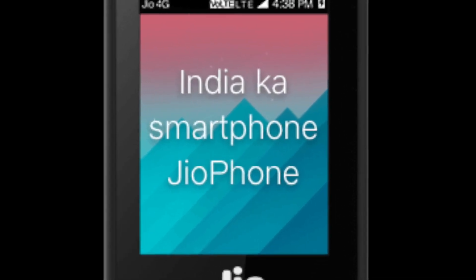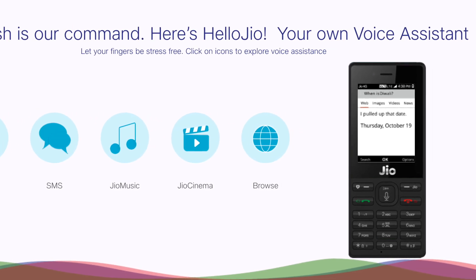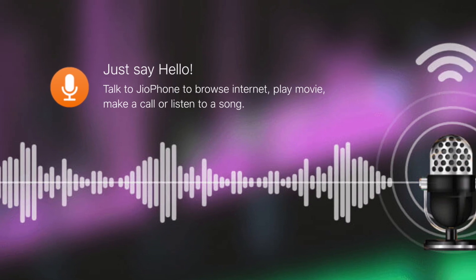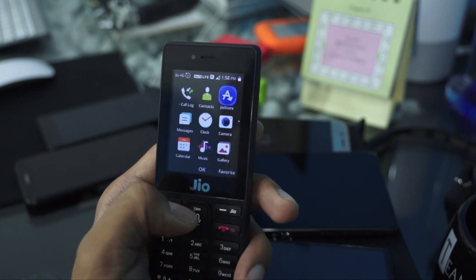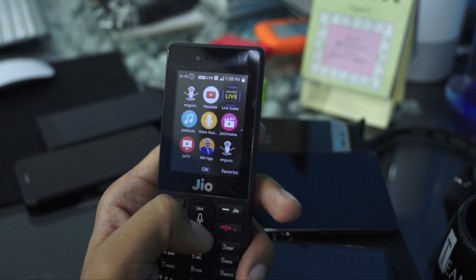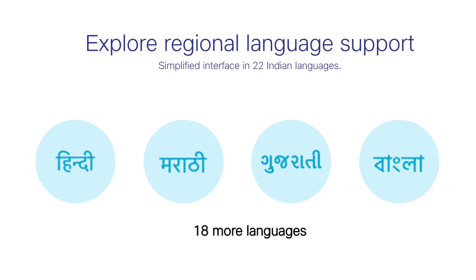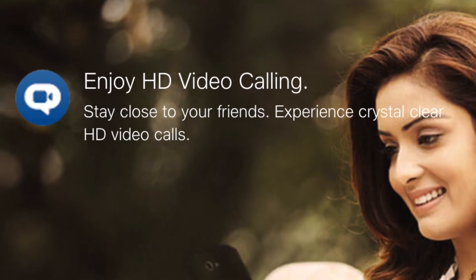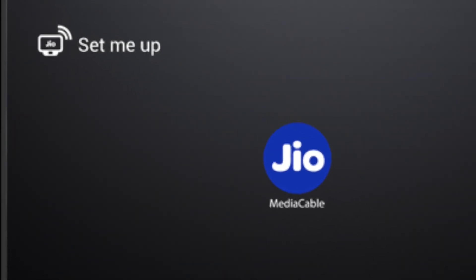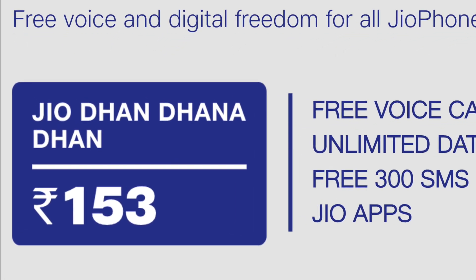The Jio Virtual Assistant helps link the internet. In this video I have been using the Jio phone, and it has a TV screen. It also supports a CRT TV screen. The Jio phone comes with a special monthly plan.